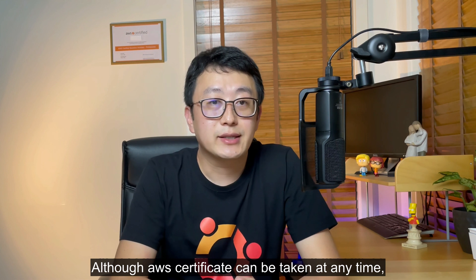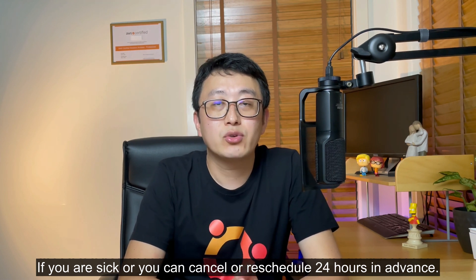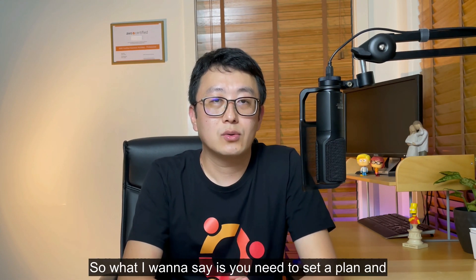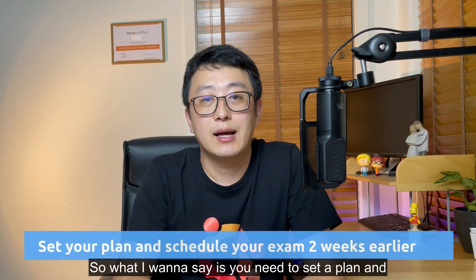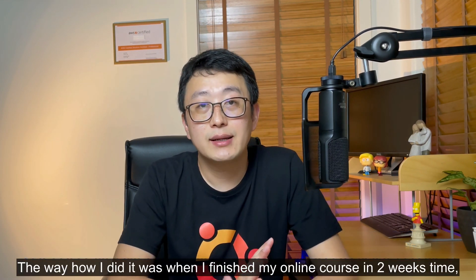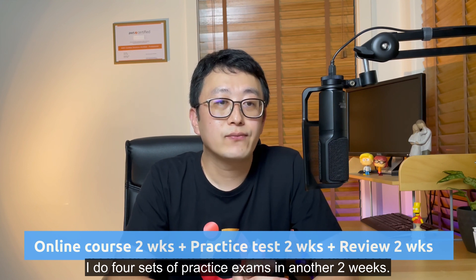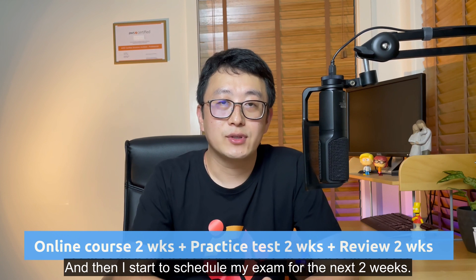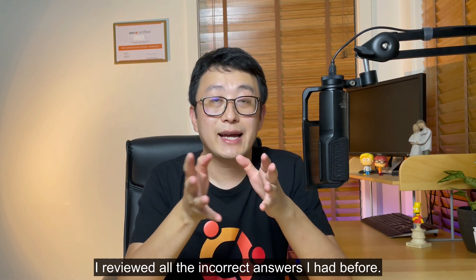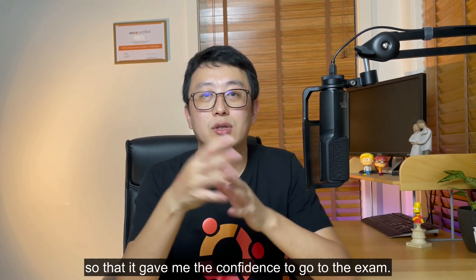Although AWS certification exams can be rescheduled or canceled up to 24 hours in advance, you need to set a plan and schedule your exam early and stick to it. The way I did it: I finished the online course in two weeks, then did four sets of practice exams over the next two weeks, then scheduled my exam for two weeks after that. During those final two weeks, I reviewed all the incorrect answers I had and the highlighted knowledge points I mentioned earlier, so I had the confidence to go into the exam.